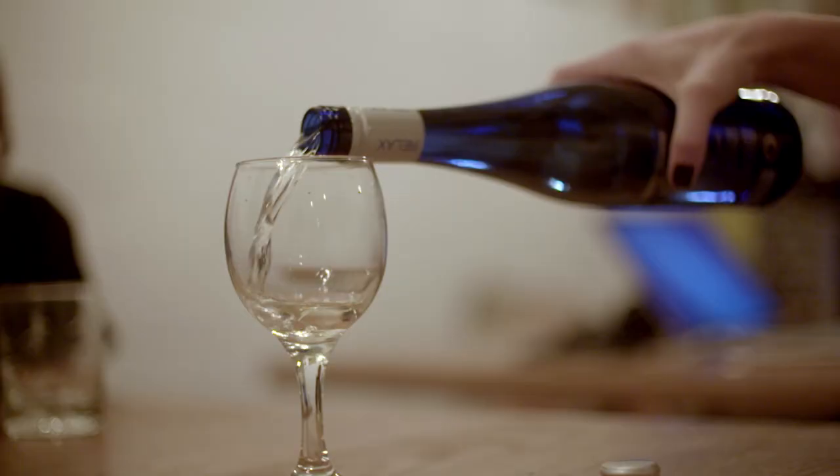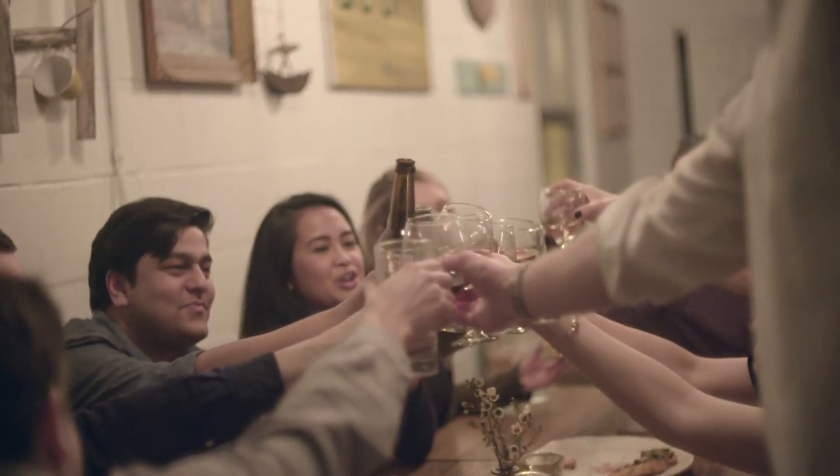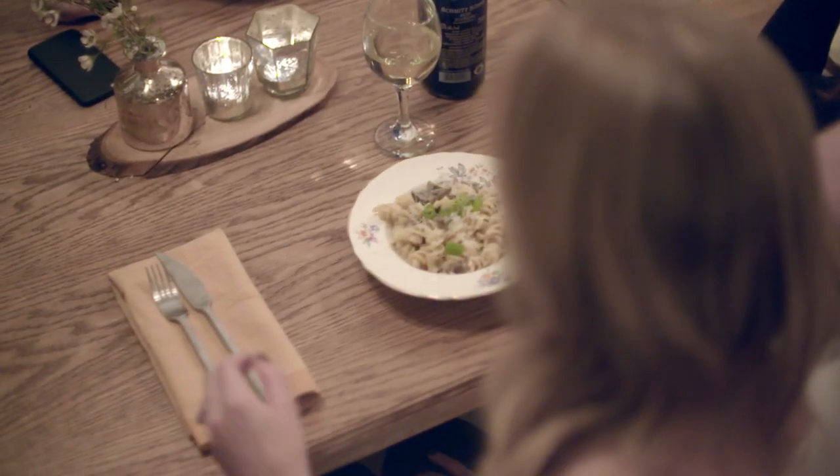We strongly believe that you should love your kitchenware as much as you love your cooking. You want a knife that stays sharp, feels great in your hand, and looks beautiful. Become a backer and help us build a knife that you'll love to cook with for years to come.